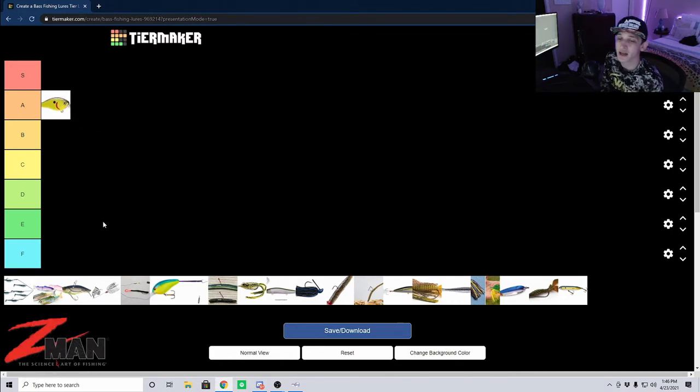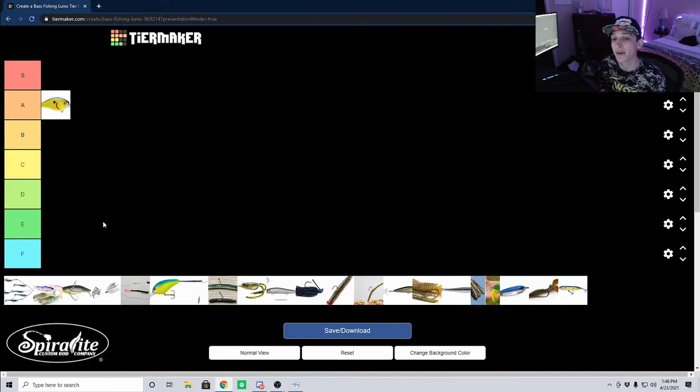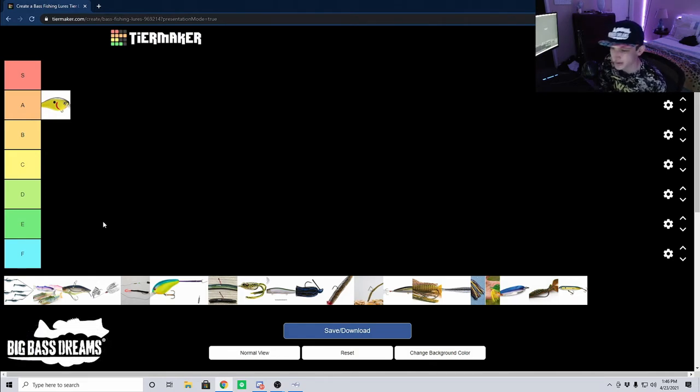In my opinion, the expensive brands aren't needed — you can catch just as many fish on a six or seven dollar crankbait. With all that considered, I'm going to put crankbaits up in A tier. They're not quite S because personally that's not something I'm going to pick up every single day or have tied on every single time I go out.